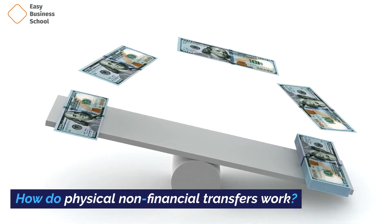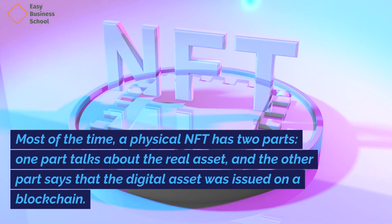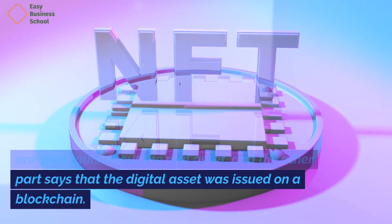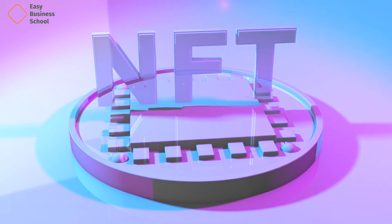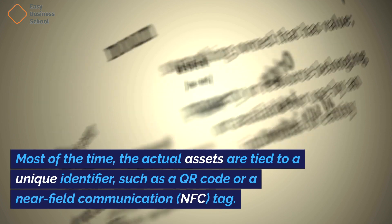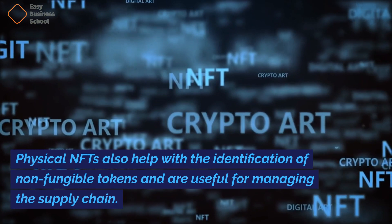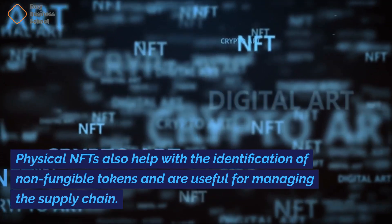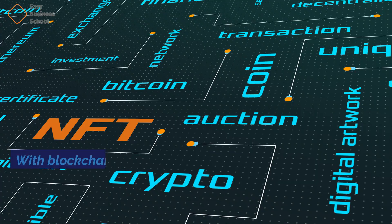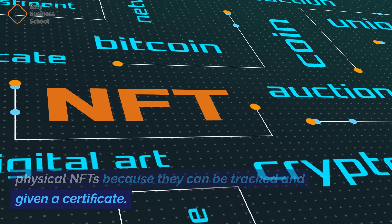How do physical NFTs work? Most of the time, a physical NFT has two parts. One part talks about the real asset, and the other part says that the digital asset was issued on a blockchain. Most of the time, the actual assets are tied to a unique identifier, such as a QR code or a near-field communication (NFC) tag. Physical NFTs also help with the identification of non-fungible tokens and are useful for managing the supply chain. With blockchain technology, it's easy to allow physical NFTs because they can be tracked and given a certificate.